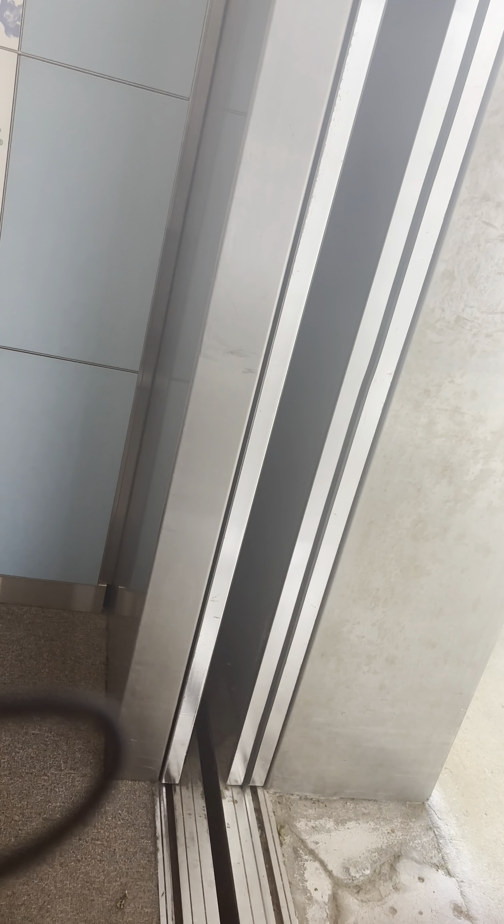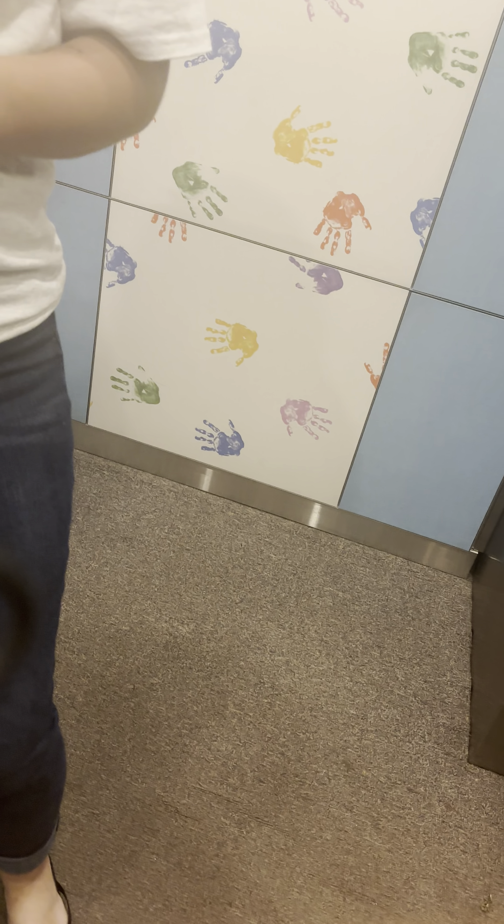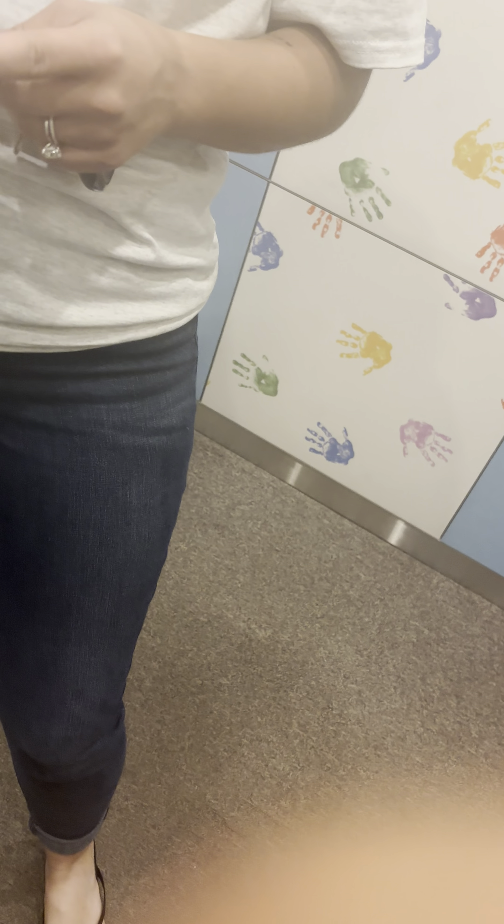The doors will actually open up — both of them — on this one. Watch this. Just give it a second. There we go. This button is to close, which I just hit, and this one will take us on the elevator tour. It takes us up. I'll step outside the elevator on the floor to give you a show of Kramer Hall once we get there.